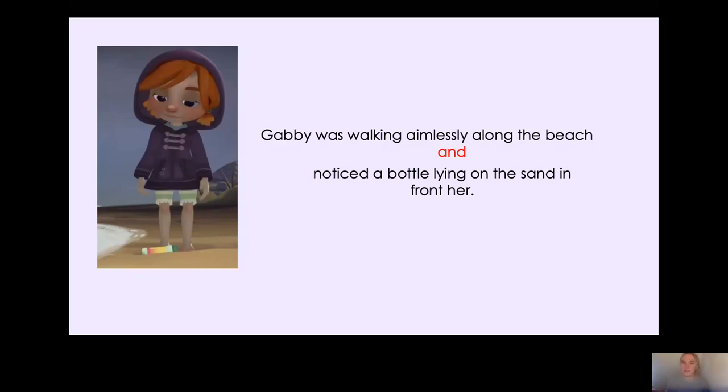Now for your task, you have a worksheet called Year Two English 14th of January resource with some different pictures. For the first couple of pictures I've given you the first clause and the conjunction, and all you need to do is write the second clause. Further down you've been given the conjunction but not either of the clauses, so you need to write a full sentence with two clauses about that picture. I look forward to seeing your sentences with your conjunctions in. Have a lovely rest of your day. Bye!